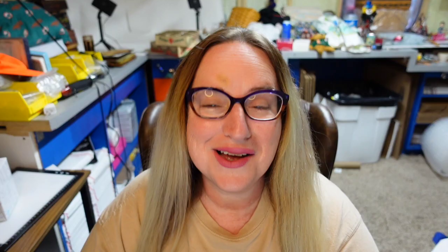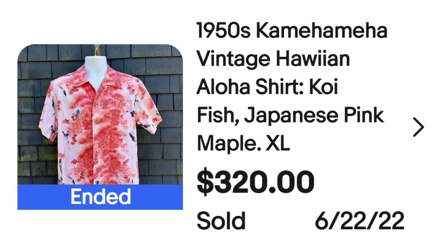Up next is another Hawaiian brand — it is Kamehameha. This is a 1950s Kamehameha vintage Hawaiian Aloha shirt. It has koi fish on it and a Japanese pink maple. This one sold for $320. Here is the tag — it's an XL and it says Kamehameha.